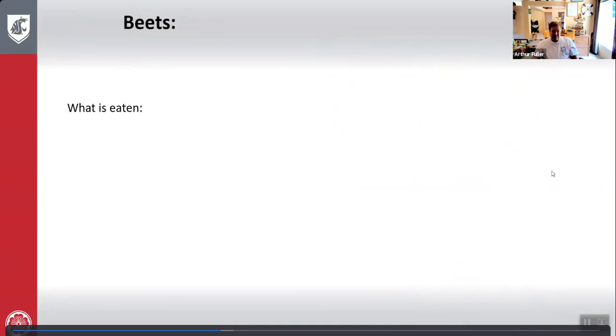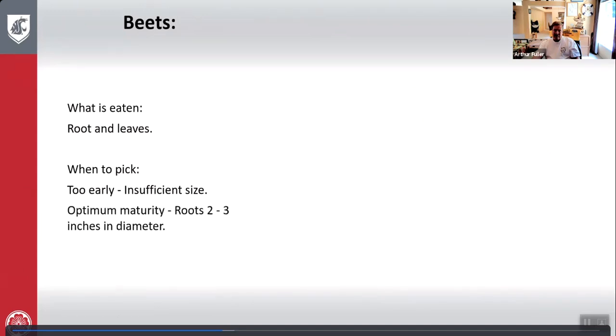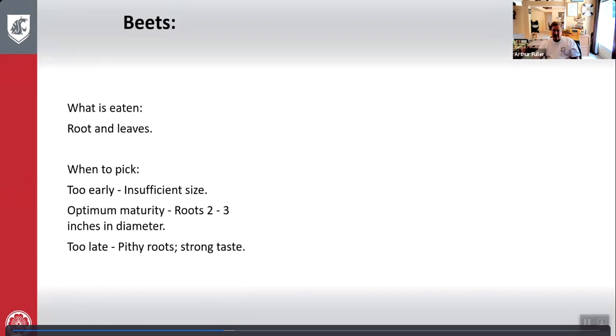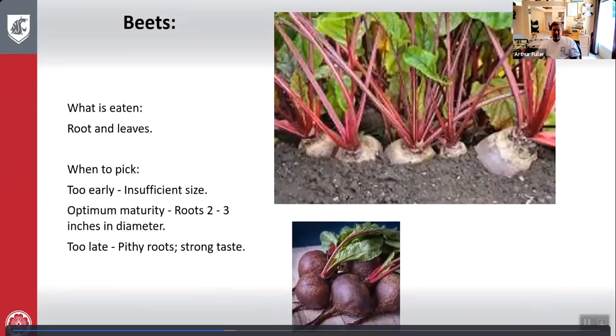Beets: what is eaten is the root and the leaves. Too early — insufficient size. Optimum maturity — roots are two to three inches in diameter. Too late — pithy roots and strong tasting. Here's what beets look like when grown and when picked.